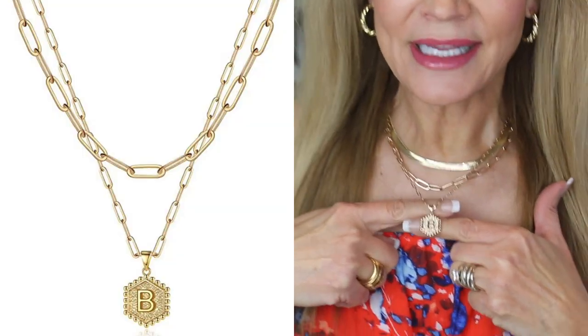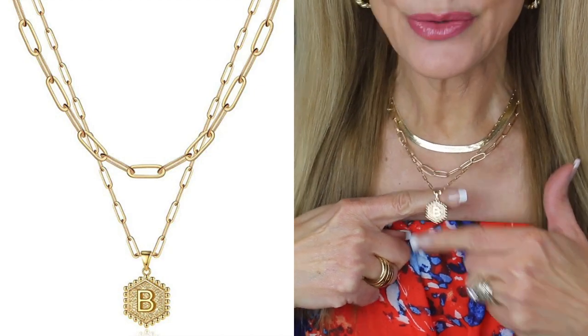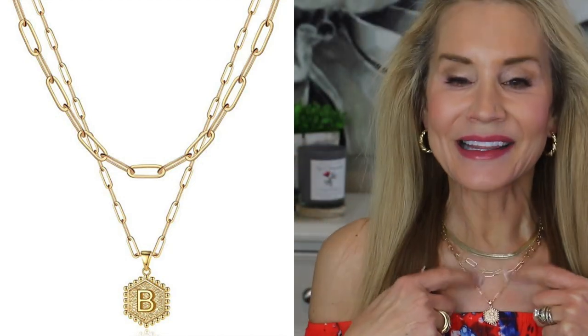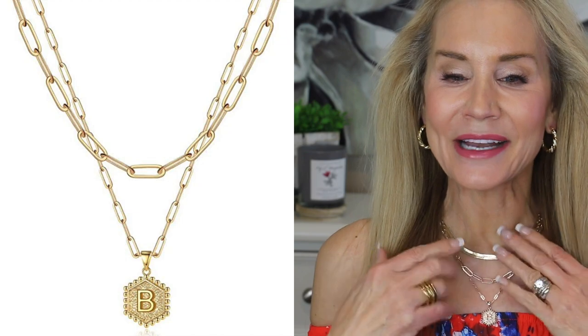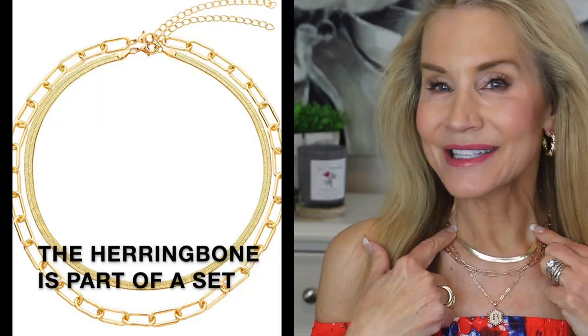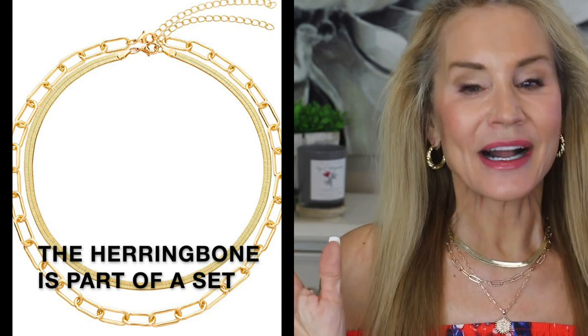I really like this little set — it's around $12 and includes a little initial pendant. Of course mine is a B since my name is Beth, but you'd get your own initial. It comes with a little paper clip necklace. I also have a bevel herringbone chain, which is also very inexpensive on Amazon. Those 80s and 90s styles are coming back — the bevel herringbones have so much glitter and gleam, and it is beautiful to layer them.